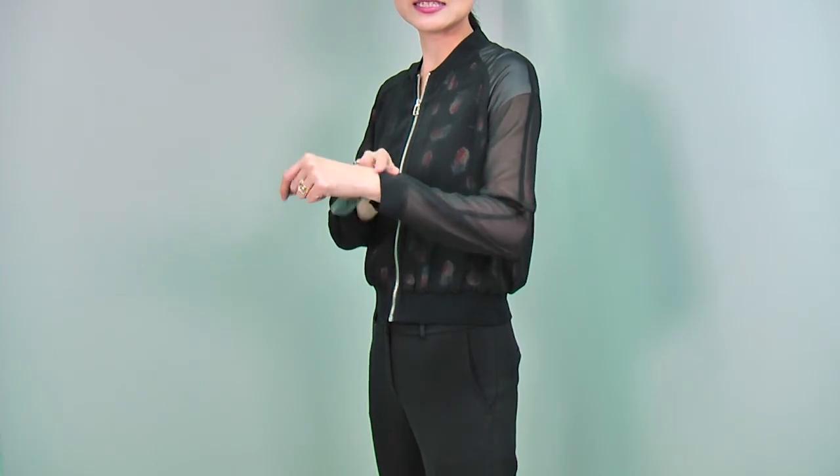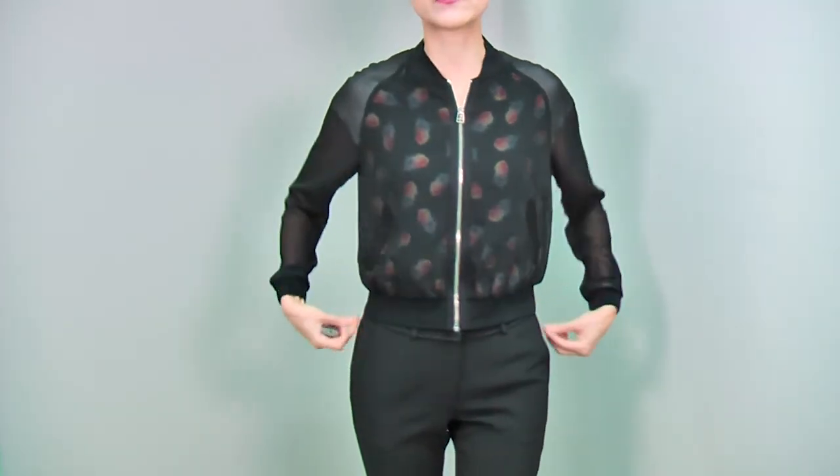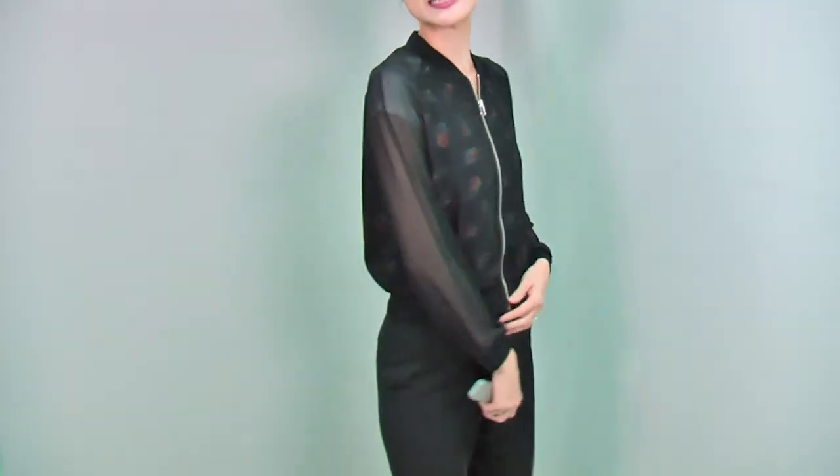The hemline, sleeve cuffs, and neckline are all elasticated bands, giving a very cool design. Wearing this jacket with the white t-shirt and black classic pants makes a very cool and chic look. You can match this jacket with a tight pencil skirt — that would be really sexy. Or wear this over a very tight jersey dress — that would be just perfect. No matter what you wear this jacket with, it will give you instantly a very cool and really sexy look. That's it for this week, and I will see you next week. Bye!